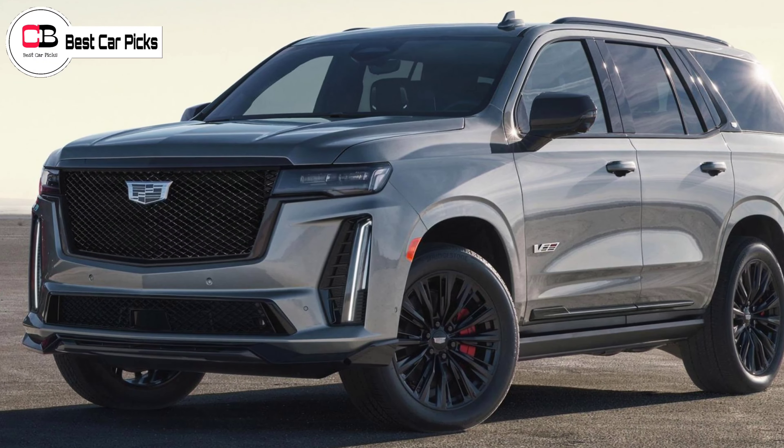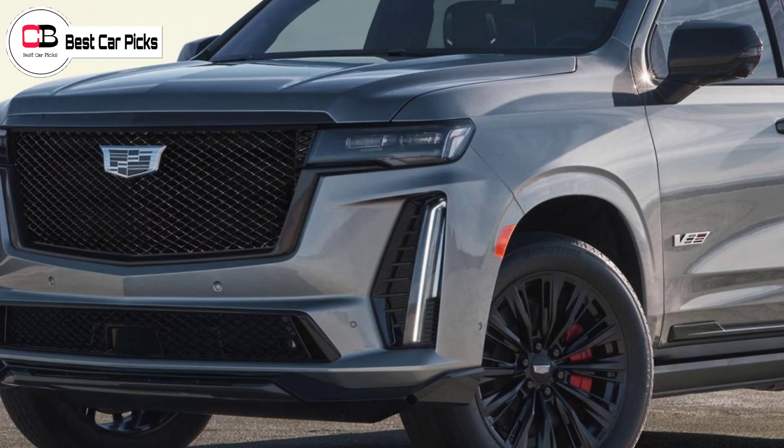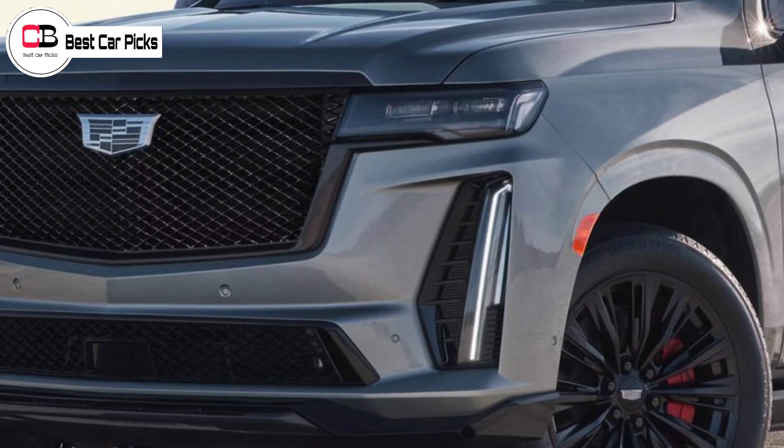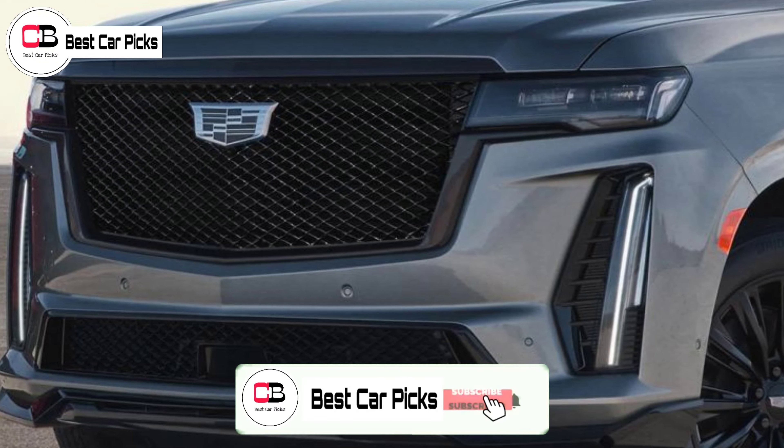Hello guys and welcome back to Best Car Picks. Some 19 years after the launch of the V-Series, the upcoming Cadillac Escalade V is the brand's first SUV to be given the V-Series treatment.